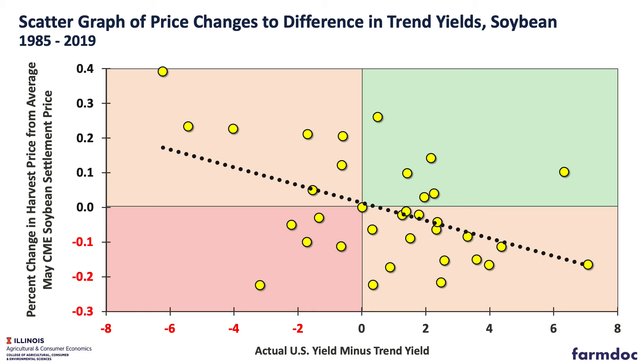We then looked at whether below or above trend yields affected harvest prices. Given a May futures price — we took the average there — as you can see in this slide, as we have higher harvest yields relative to trend yields, we lower that price and vice versa. Still, there's quite a bit of variability around those, but there's a trend of lower prices with higher harvest yields.